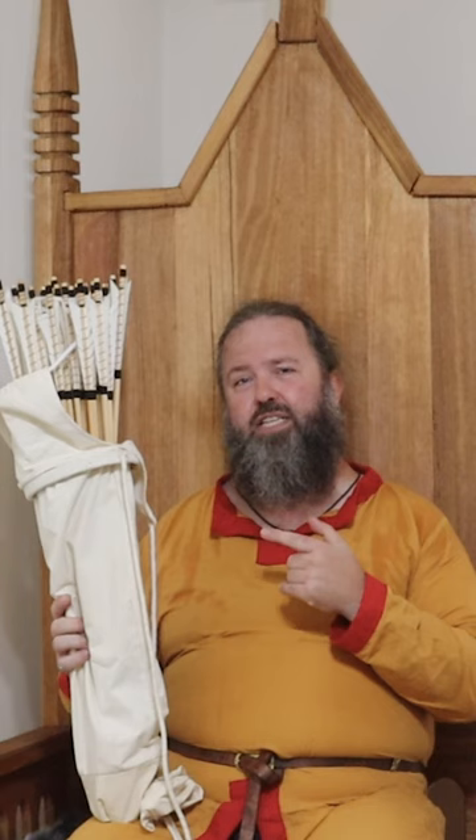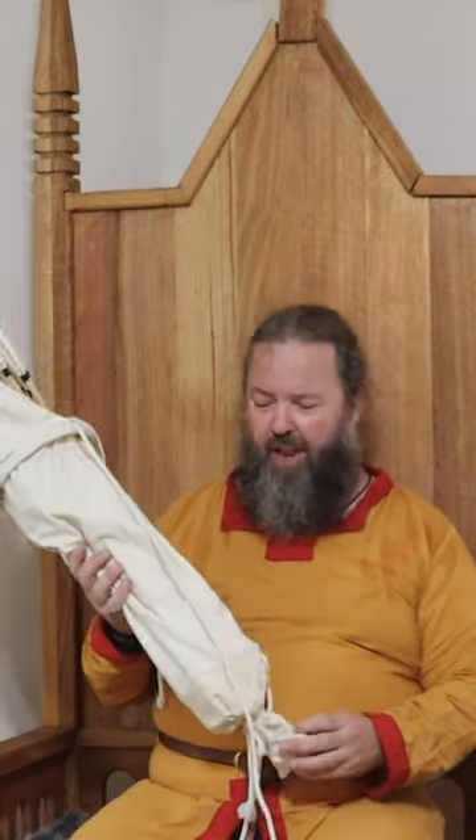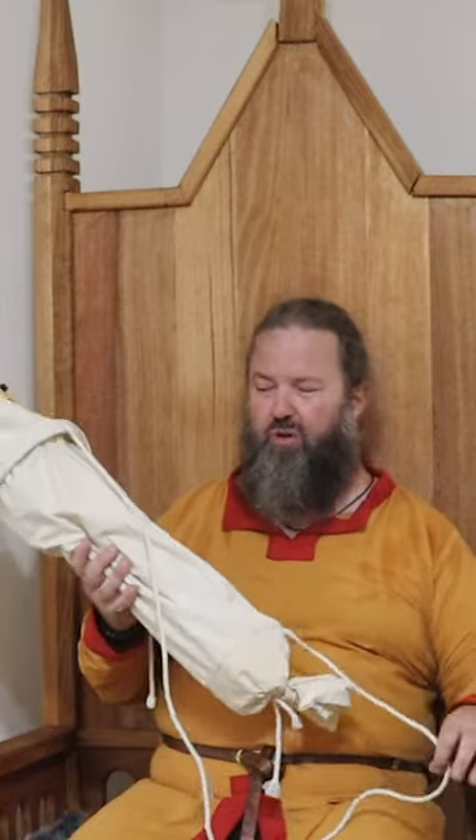This particular arrow bag is based off a find from the Mary Rose, which is Henry VIII's Tudor battleship. It's a really interesting example. When we have a look at it, it's a long canvas bag with some cords.